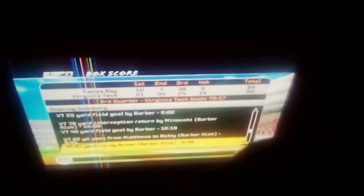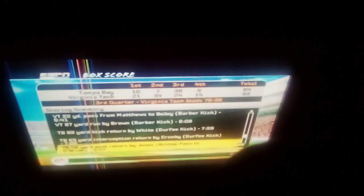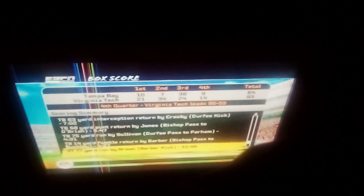Brown got an 87-yard run, then White got the kickoff return for the touchdown, then Crosby had the big pick-six, then a punt return by Jones. This is when they went for two the first time around. Then Sullivan ran 75 yards for a touchdown, then a scoop and score for Tampa Bay, and that was basically their last score for a while.